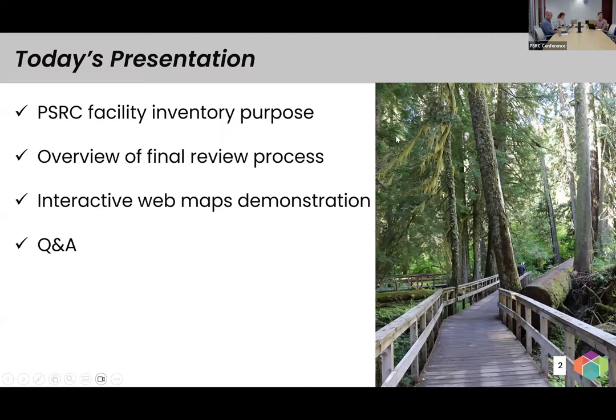I'm going to start with the first slide. For today's presentation, I'll provide some background on the facility inventory — its purpose, where it comes from, what we use it for, and what we include. Then we'll go through what we're requesting, which is final edits on the inventory. I'll cover the timeline of what we've done so far, then turn it over to Nick to go over the interactive web maps and demonstrate them, followed by Q&A.